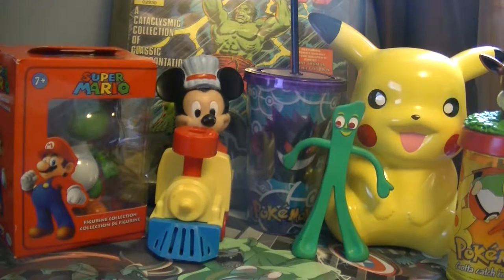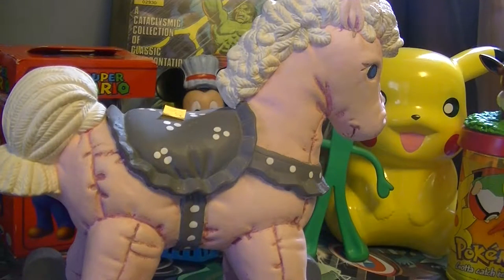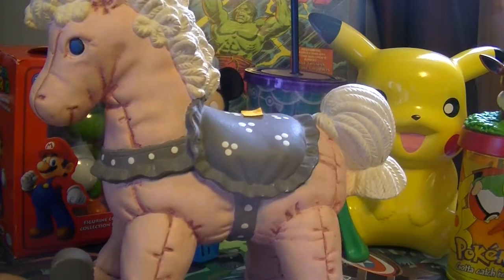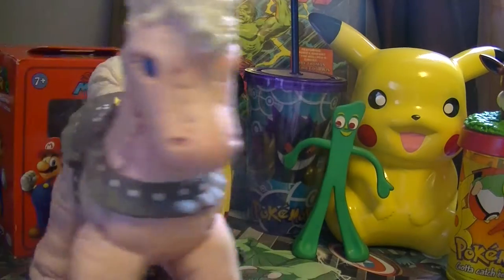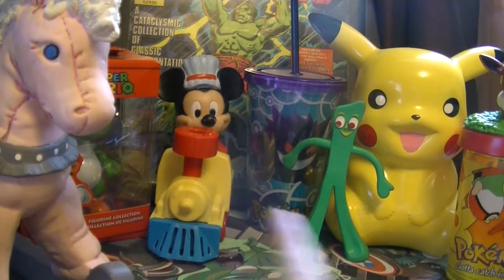I got this here for $3. I'll open it for you guys. A lot of people collect these, so that's why I got it. It is a rocking horse — it looks like it's a plush rocking horse, which is pretty cool. $3, can't complain with that. It's made of like glass — I can't think of the name — horselet! I'll put him right there. Pretty cool.